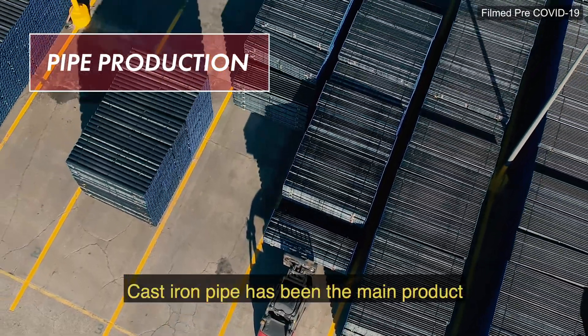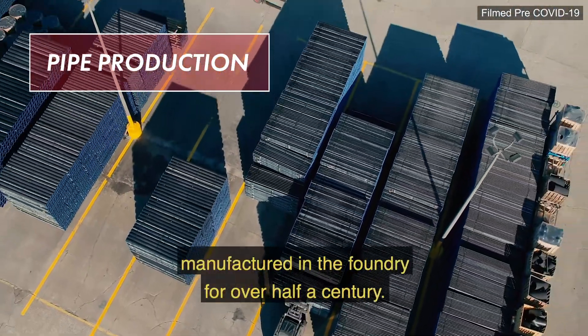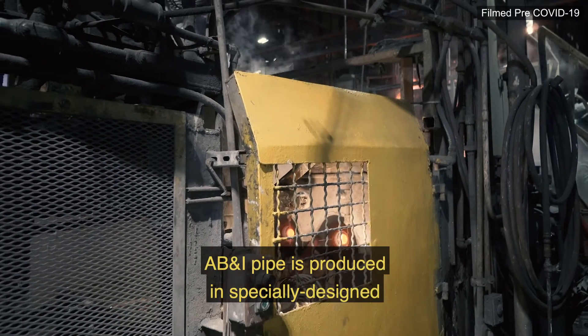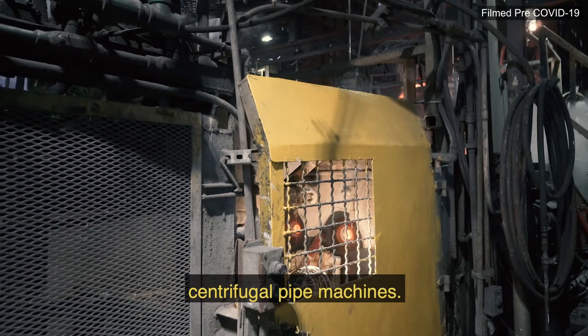Cast iron pipe has been the main product manufactured in the foundry for over half a century. AB&I pipe is produced in specially designed centrifugal pipe machines.